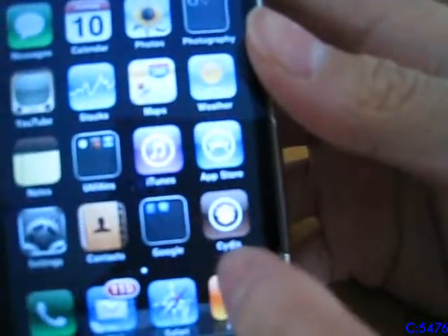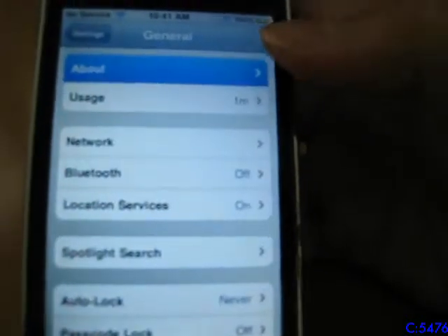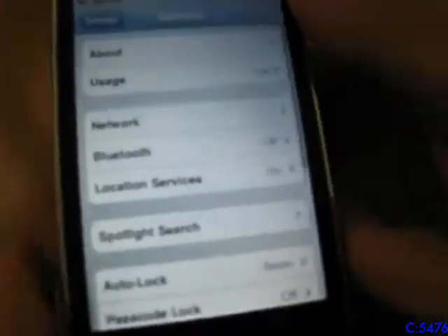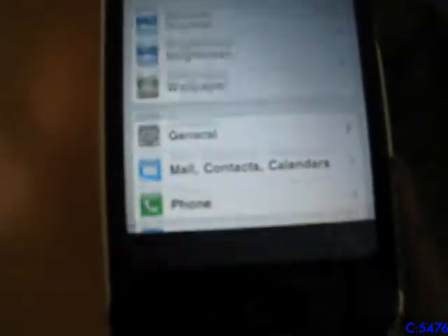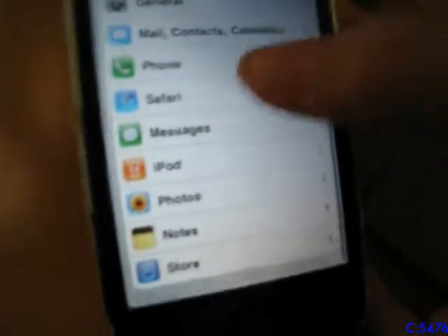This one is jailbroken. I have it running the latest version possible, which is iOS version 4.2.1. I've also jailbroken it so that it is no longer locked to AT&T, because all of these were pretty much locked to AT&T. I have also enabled battery percentage and multitasking via jailbreak, which are things you could not normally get on the iPhone 3G.